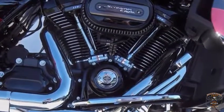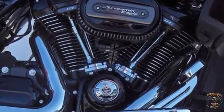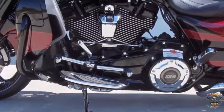The all-new Milwaukee 8 engine has 4 valves per cylinder, 10% more torque than the Twin Cam, higher compression, and 50% more intake and exhaust flow capacity.